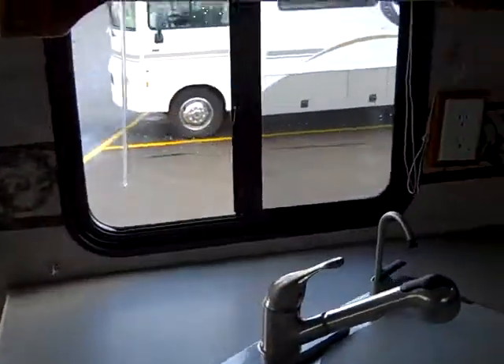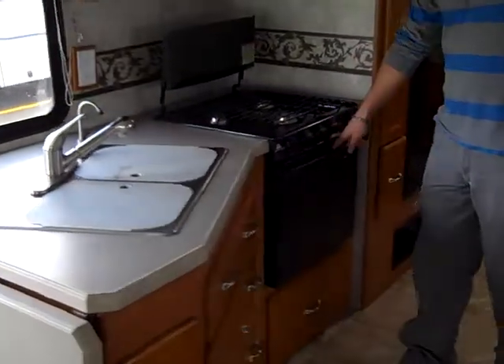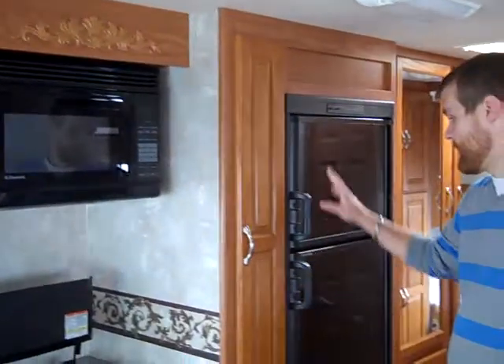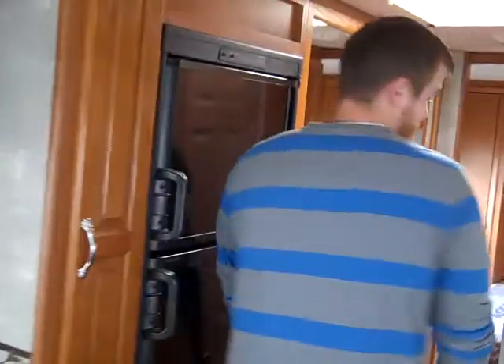Your kitchenette is right here to the left when you walk in — a 50/50 sink, three-burner range with the oven and your microwave overhead. You've got plenty of pantry space, your refrigerator, and a hallway full of storage.